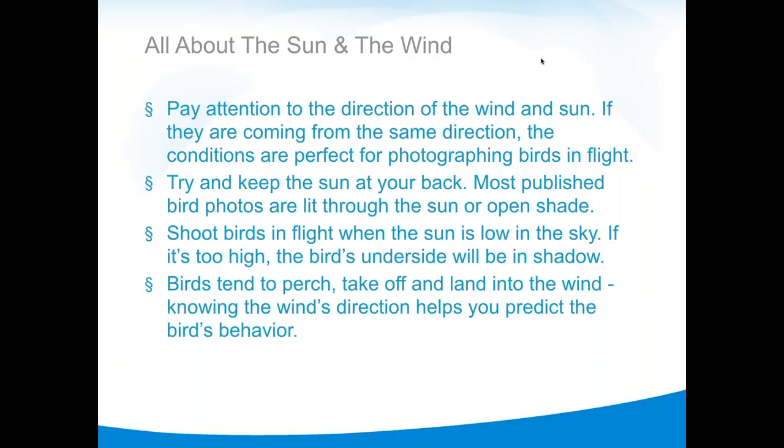You can't control the wind, but it's really important to know that birds fly into, perch into, and take off into the wind — that's aerodynamics. If the wind is at your back and the sun is at your back, that is a holy moment in bird photography: birds are flying straight at you with perfect light. If the wind is in your face, the official rule is to go to Denny's, because you'll have nothing but bird butts since the birds are flying away from you.